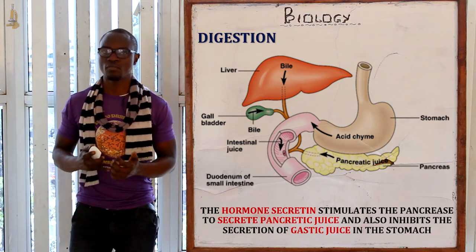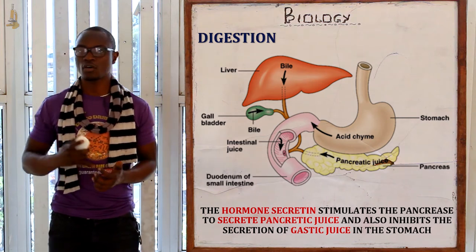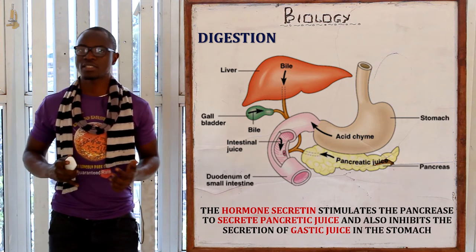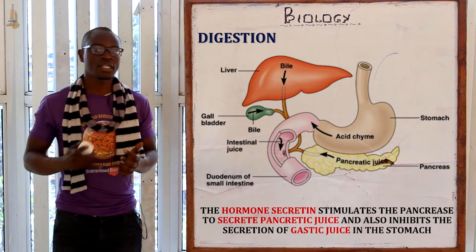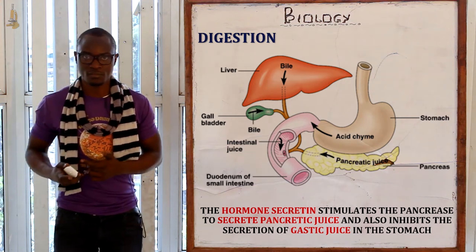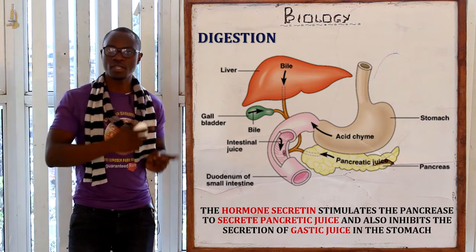The arrival of acidic chyme stimulates the secretion of the hormone secretin from the pancreas and cholecystokinin from the duodenum walls. Secretin basically stimulates the pancreas to secrete pancreatic juice, and it also inhibits the secretion of gastric juice from the stomach.